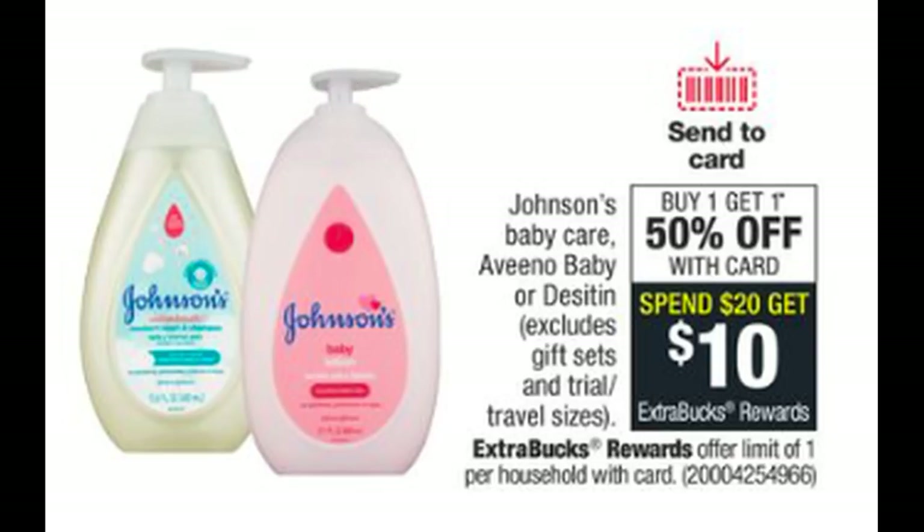Products are buy one, get one 50% off, and they're also on a spend $20, get a $10 extra buck reward. The deal does have a limit of one, but there's a great matchup with some printable coupons, some digital coupons, and some Ibotta rebates. I have a CRT for $3 off of $15 baby supplies — I'm not sure if it's going to work on here because it says diapers, wipes, and more. I'm not sure what the 'more' means, but I'm going to give it a try.